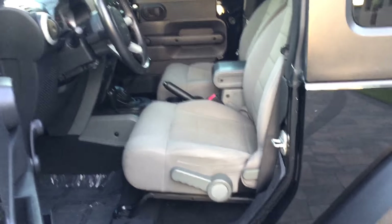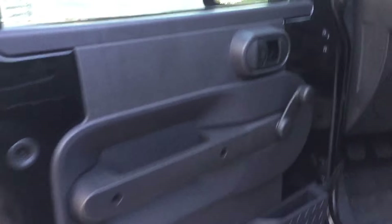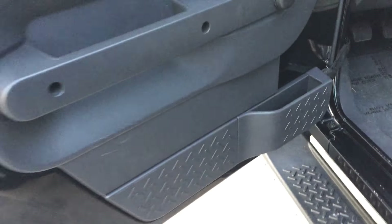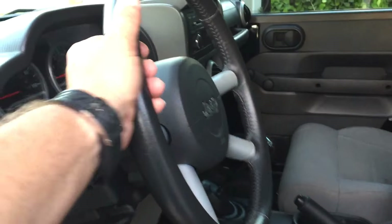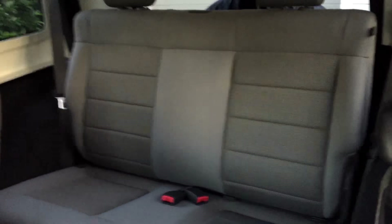Here you can see those great cloth seats — obviously never been wet or submerged. Very nice and proper, no tears, rips, or wear. The upgraded Sahara interior features nice door panels, big mirrors on both sides, window cranks, and a cool corrugated-pattern on the door panels all around. There's a nice leather steering wheel. The back seat is not a bad place to be — very comfy, plenty of room for two or three adults.